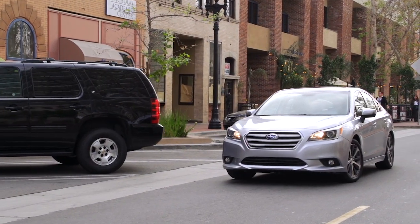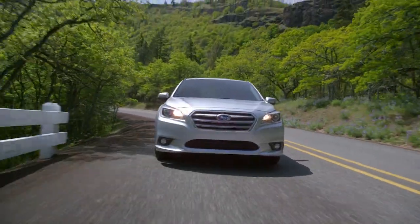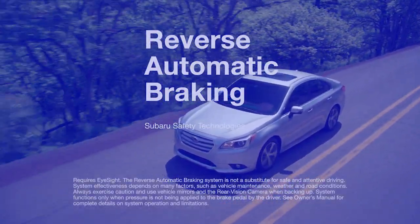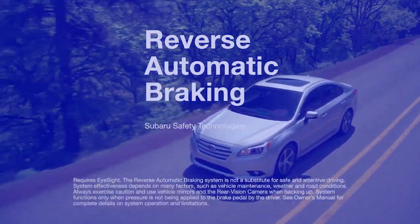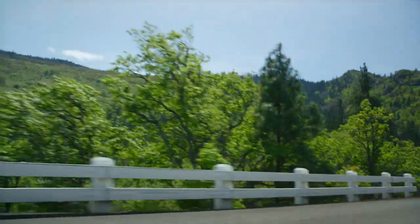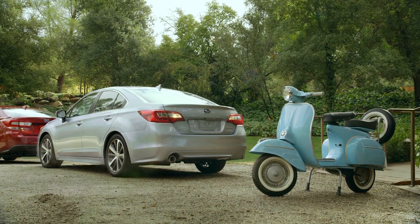That extra awareness can really come in handy in situations like these. Our latest driver assistance feature, Reverse Automatic Braking, is yet another line of defense protecting you from trouble you don't see coming. Let's take a look at how it works. We've all been in this scenario — you're backing up and you don't see an object that's in your path.